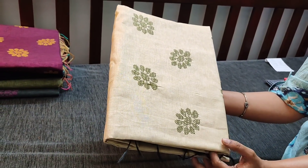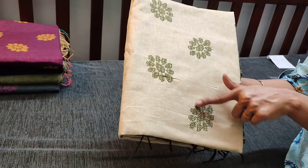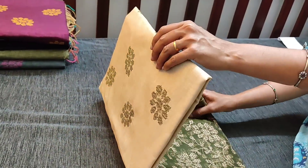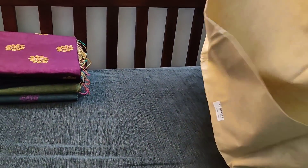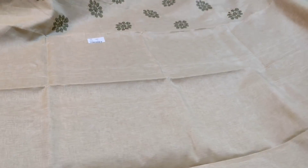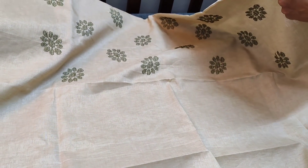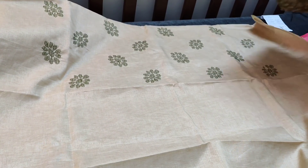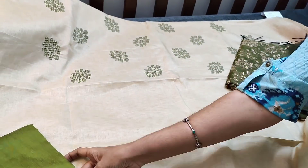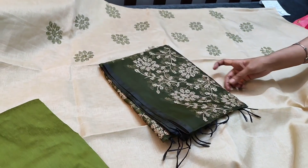The fabric is fancy semi tusser — it is slightly coarse fabric — in beige with dark mossy green combination. This cross stitch work comes in the yoke part. The fabric is coarse fancy semi tusser. This is the cross stitch work done on the yoke part. We have dark mossy green silk cotton bottom. The fabric is thin but coarse, so lining is needed.